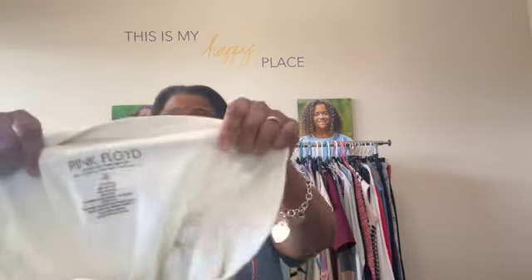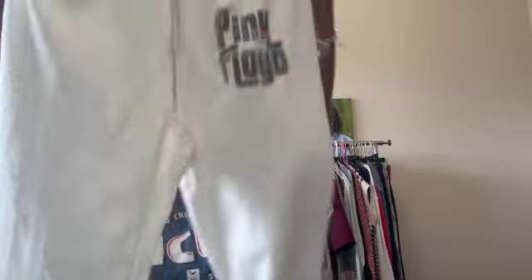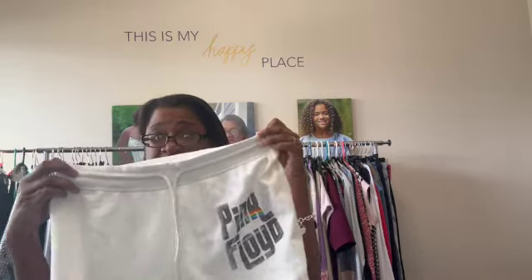Next up, we have these pink Floyd sweatpants. They're an extra large and in really good condition. I could list these, but I think I'm going to put these in my Whatnot auction.